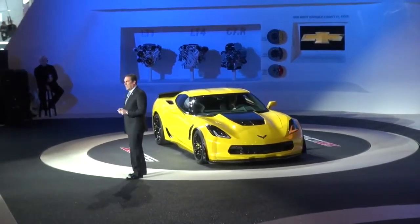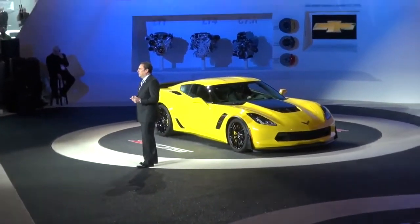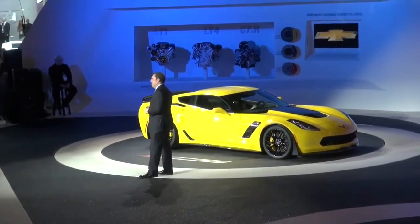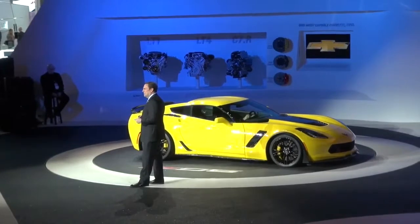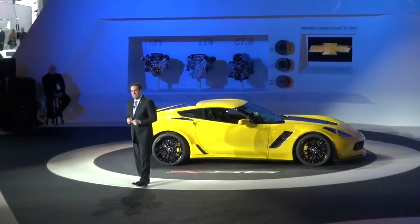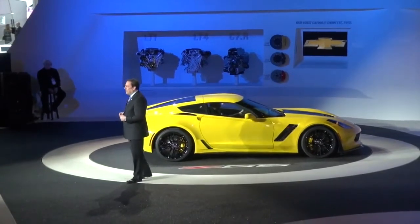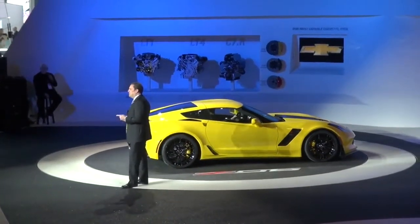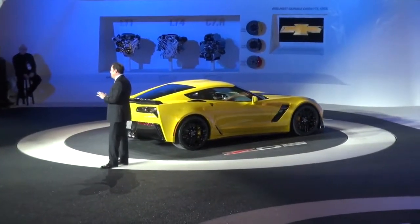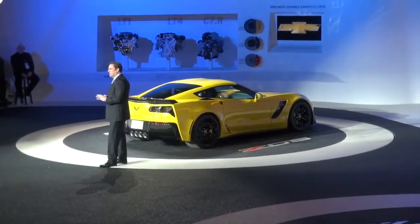The team is just getting started on the development of the car. Seeing it for the first time, you might think that we rolled out the new race car by mistake. That's no coincidence, as the Z06 and the C7R were in fact developed together. As a result, the Z06 creates the most aerodynamic downforce of any production car that we have tested in our wind tunnel at General Motors.